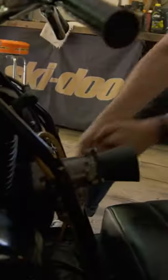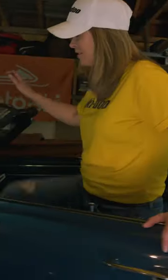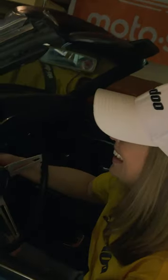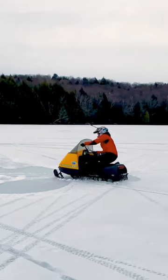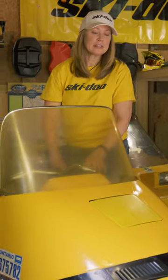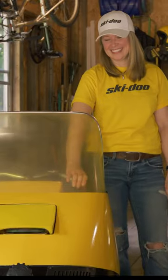I'm MJ Thompson and welcome to my vintage sled tour. This is my 69 Buick, and we'll get this moved out of the way. This is my 1972 Elan 250 single. And this is my 1969 Olympic 320.